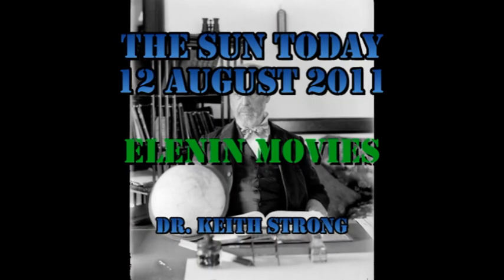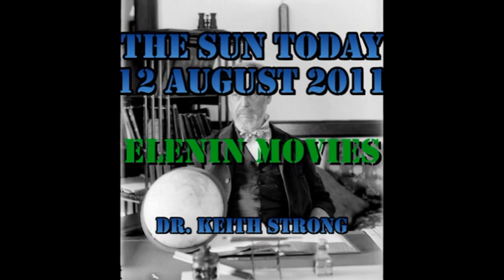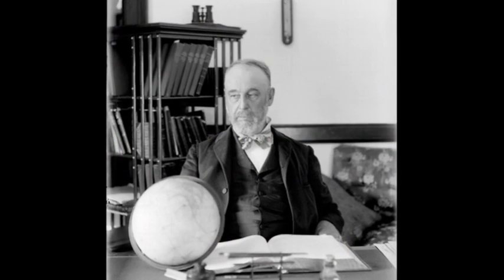Welcome. This is what is happening on the Sun today, the 12th of August 2011. 134 years ago this day, Professor Asaph Hall discovered a small one. Six days later, he discovered a larger one. Today's trivia question is: what are the two things that he discovered? The answer will be given at the end.